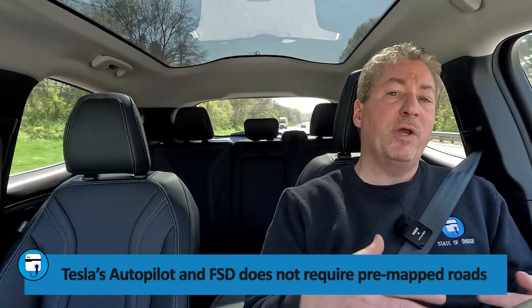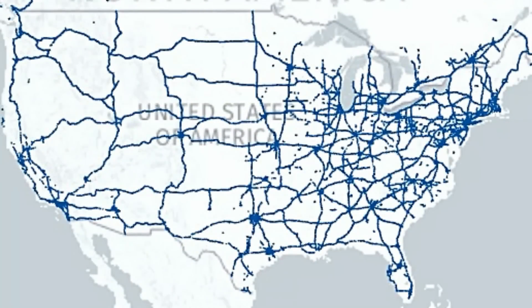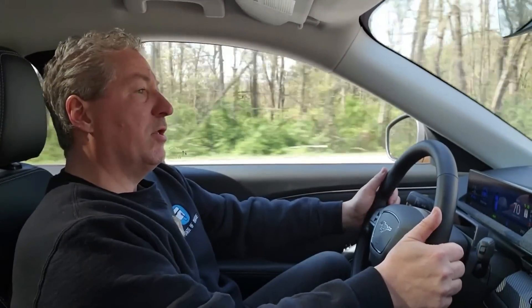Not all roads are mapped for hands-free. The way Blue Cruise works — similar to GM Super Cruise — you have to be on a pre-mapped highway to enable the system fully. Currently there are over 100,000 miles of highways pre-mapped for Blue Cruise, and Ford's constantly adding more. If you're not on a pre-mapped highway, Blue Cruise will work but it won't be hands-free — you have to keep your hands on the wheel. It'll still have adaptive cruise control and lane centering, but you're not allowed to go hands-free. We are right here today on Route 80 in New Jersey, which is why I have my hands off the wheel.